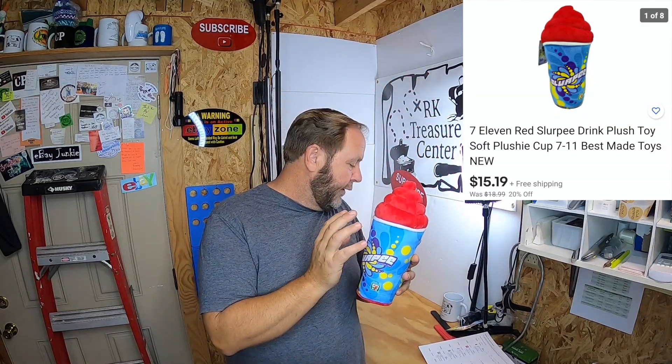One thing I sold is this 7-Eleven plushie — you've seen me recently sell another one like this with a green or yellow top; this one has a red top. When I say I go sourcing at odd places, I actually went to the convenience store just to get some gas, and while I was there they were having a sale on a lot of their items. I picked up several things, scanned the barcode with my eBay app, and lo and behold these were selling really well and for good money. This sold for $15.19 with free shipping and will probably cost me about $3.60 to mail.